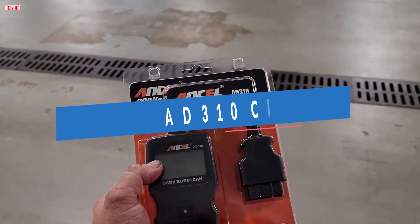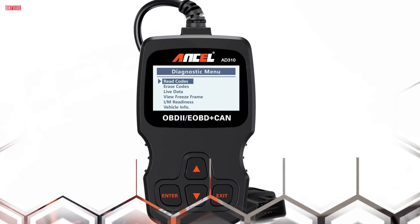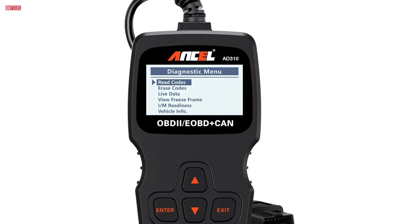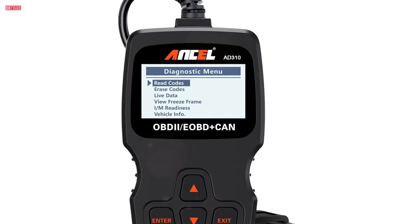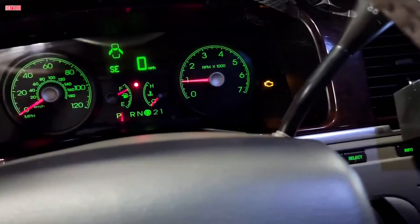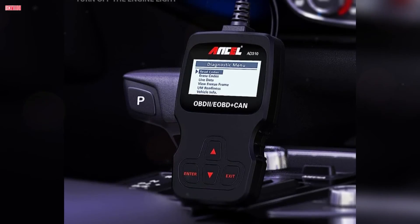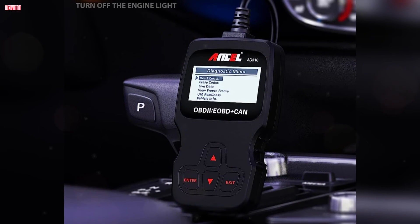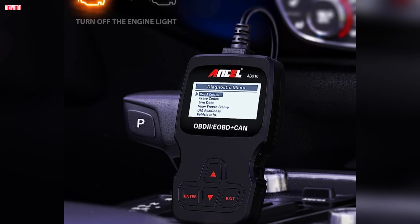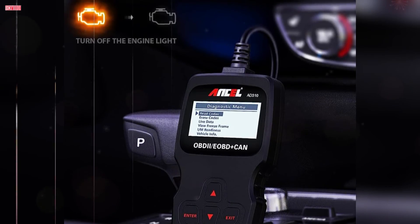Number 1. The Innova AD310 Classic Enhanced Universal OBD2 Scanner is a versatile and reliable tool for diagnosing engine issues with ease. Whether you're a DIY enthusiast or a professional mechanic, this scanner provides essential features to help you understand your vehicle's condition quickly and accurately. With its CEL doctor function, the AD310 can easily determine the cause of the check engine light, read and clear diagnostic trouble codes, view freeze frame data, and monitor the readiness status of emission systems, allowing you to identify and address issues promptly without a costly visit to the mechanic.